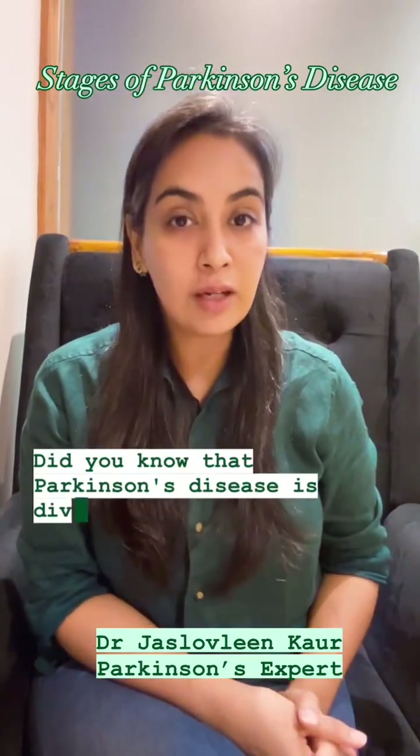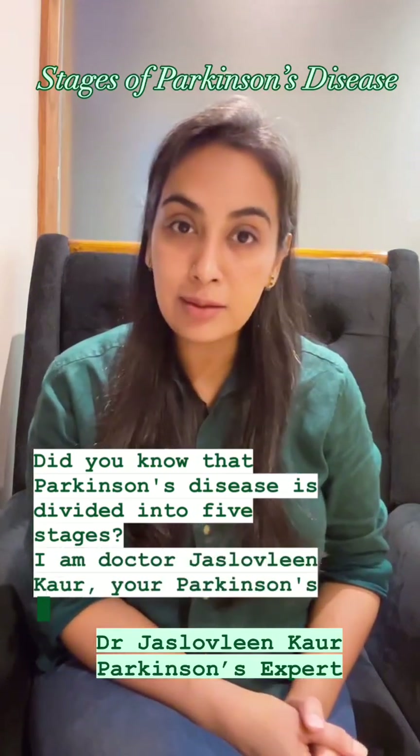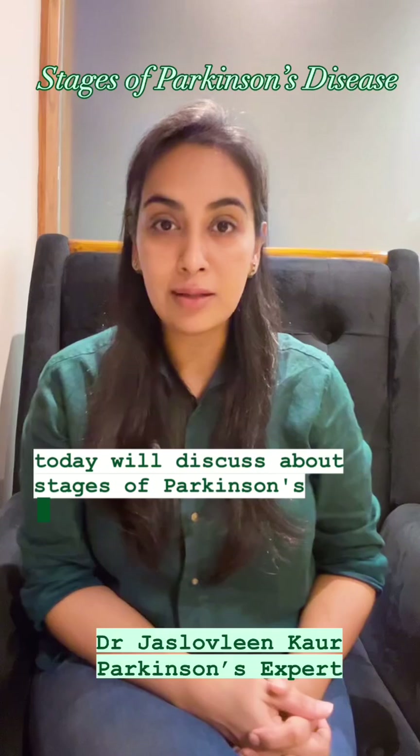Did you know that Parkinson's disease is divided into five stages? I'm Dr. Jaslav Dean Kaur, your Parkinson's expert, and today we'll discuss the stages of Parkinson's disease.